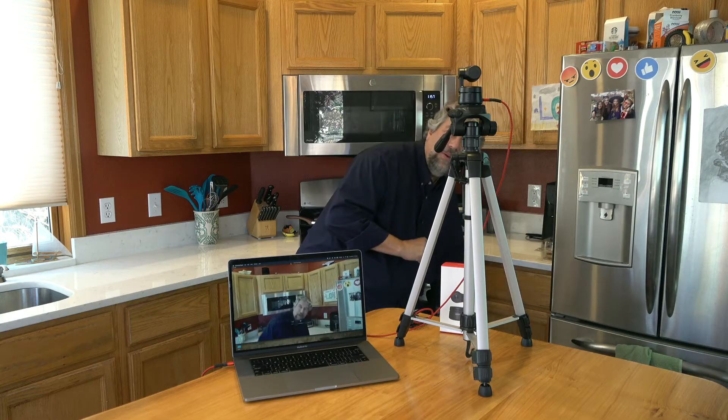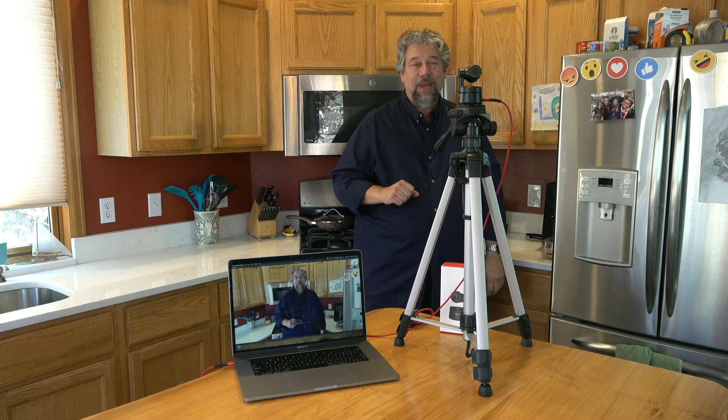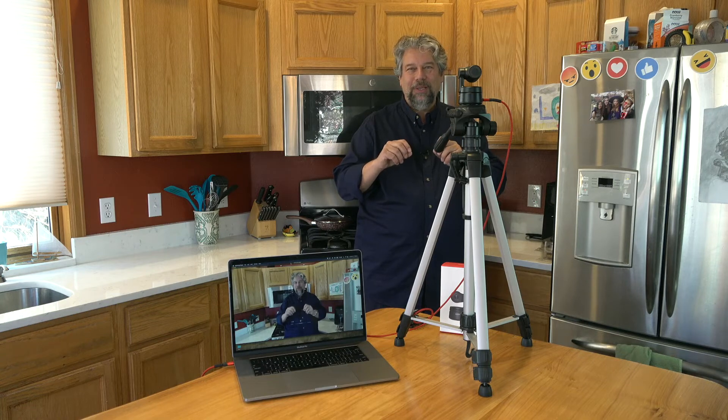One of the other things to notice is that it will move up and down based on me moving up and down, so it'll frame me. All of this is happening automatically. Let me disassemble things and show you a little more and walk you through a little bit of the technology here.